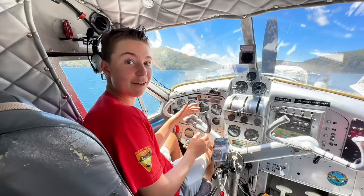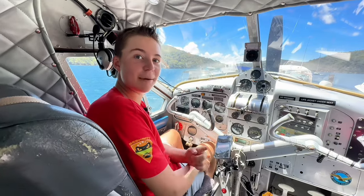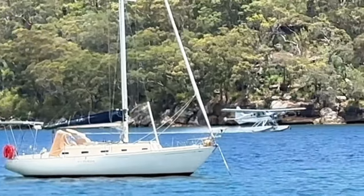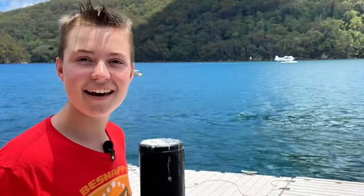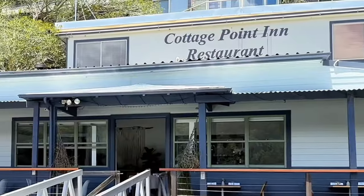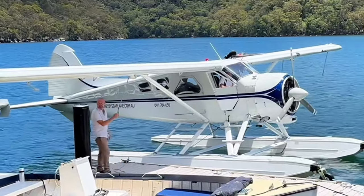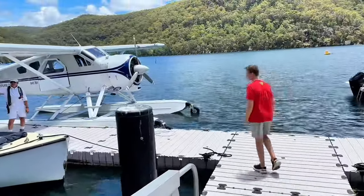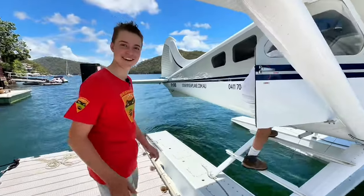I'm sitting in a captain's seat of a seaplane, and you're about to meet the captain himself and learn all about it. Here's Steve — he just absolutely nailed that landing, absolutely perfect. He's coming into dock right here at the restaurant at Cottage Point. That's so cool, just like parking a boat. I've never been in a seaplane before — first time experience, this is going to be exciting.